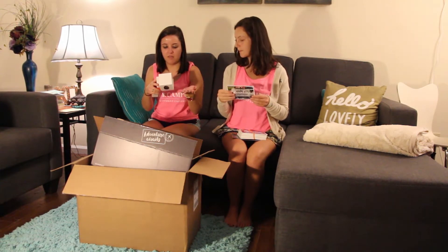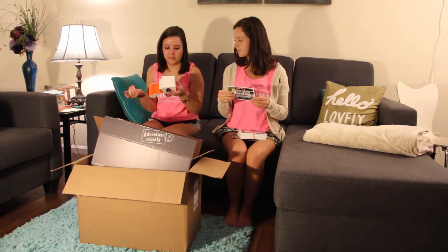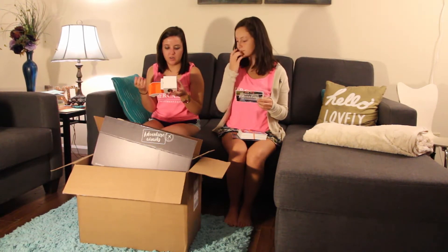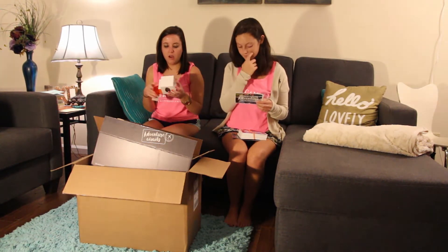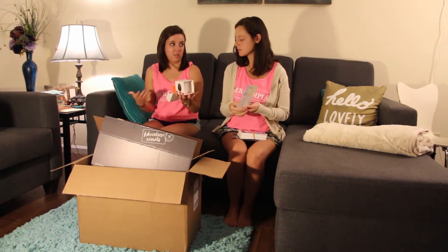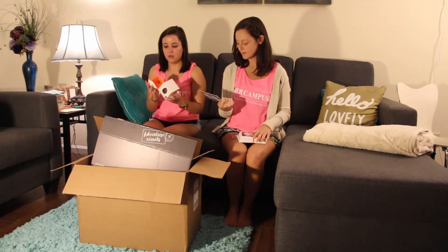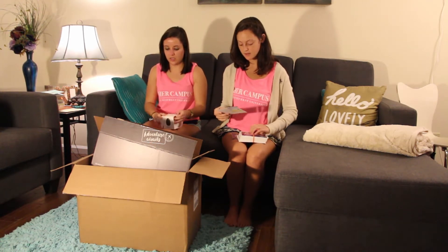It says: discreet, silent, smart — sends live audio from the scene. Oh, it hooks up to your cell phone. Streams your GPS location, you decide who receives the alert, and it's weatherproof. Oh, so it's like if you're being attacked or something like that — that's so cool! Thanks WearSafe.